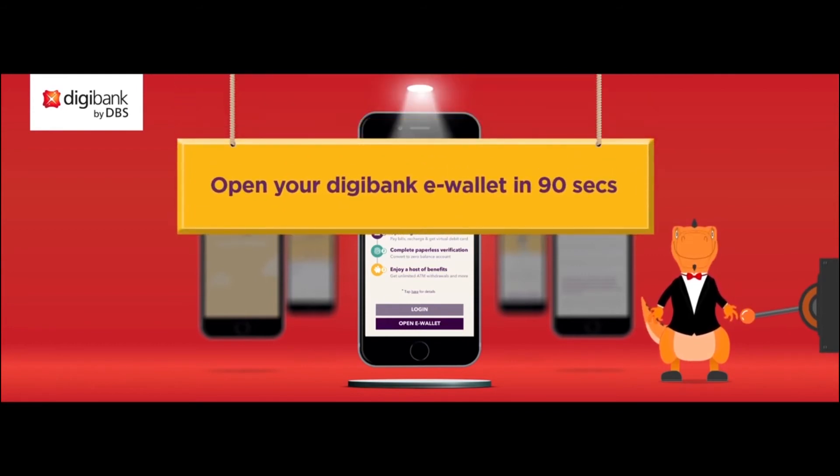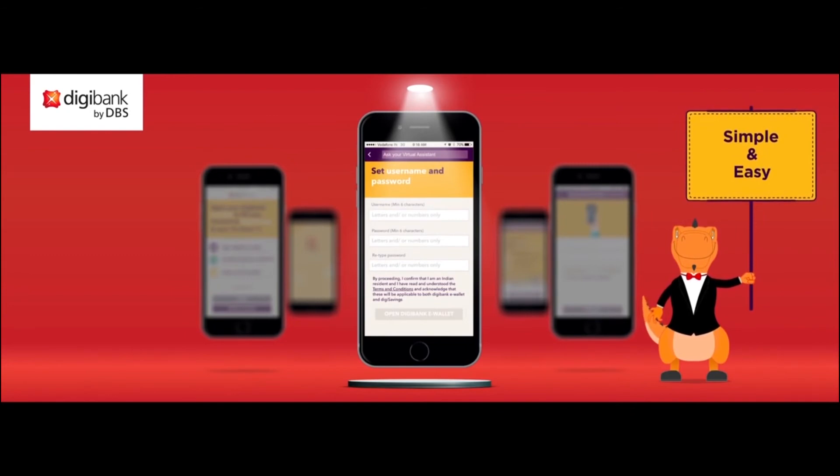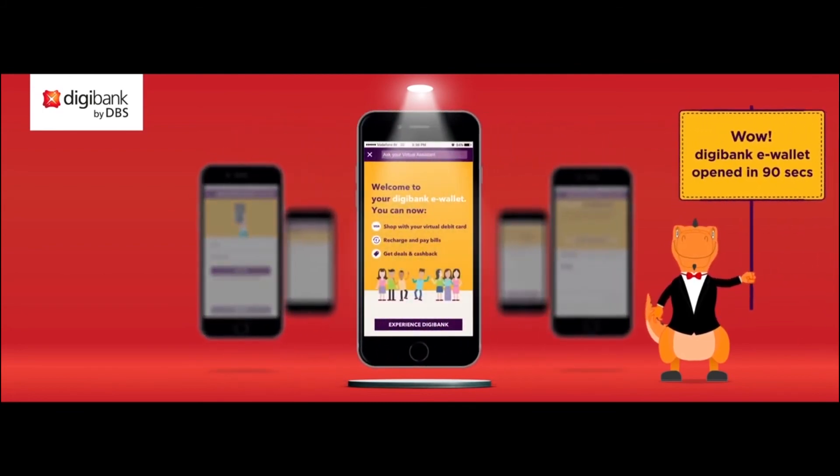Here's what you need to open your Digibank e-wallet, all in just 90 seconds. The first step is to select a username and password. Then enter a few more details about you on the subsequent screens. Complete one authentication process and you're ready to go. The power is now at your fingertips — all you need to do is log in to start Digibanking. You can now access the entire suite in the Digibank e-wallet.